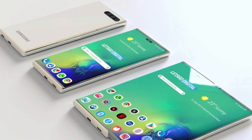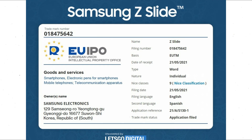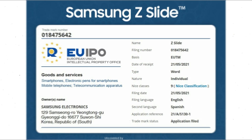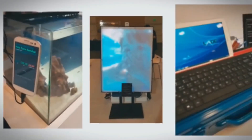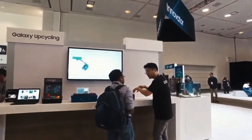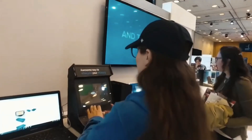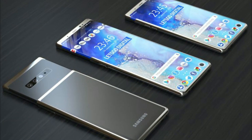Samsung has more recently trademarked the name 'Z Slide' with the European Intellectual Property Office, indicating yet another entry into Samsung's Z lineup of devices. The trademark is listed under Class 9, indicating a smartphone, mobile telecommunication apparatus, or tablet computer.